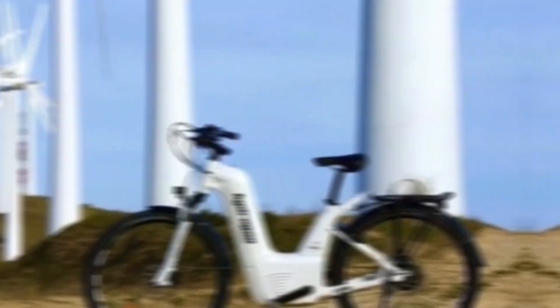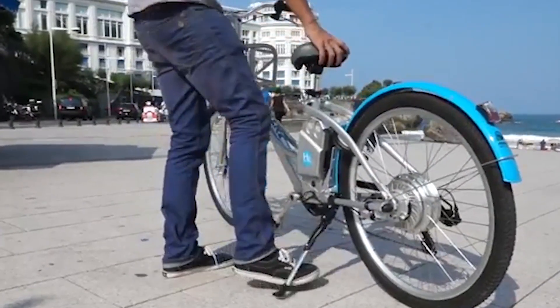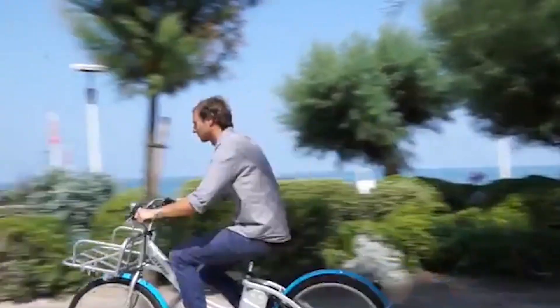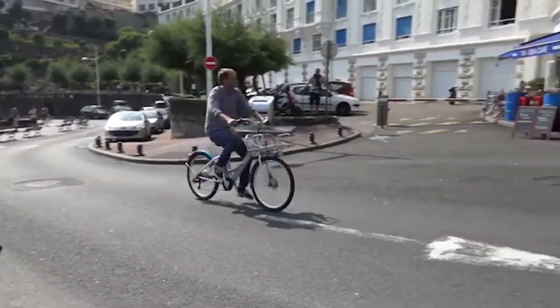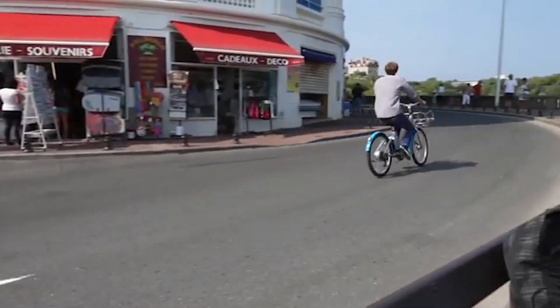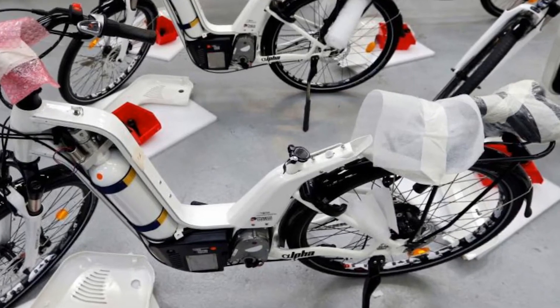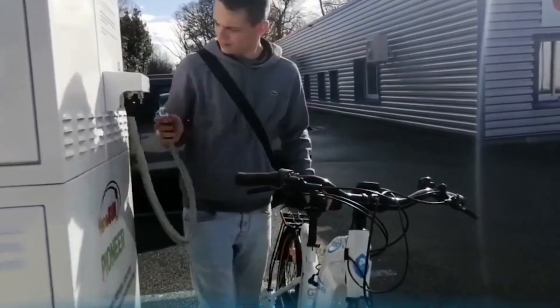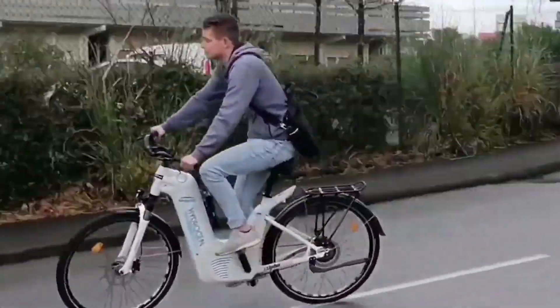Early adopters of hydrogen e-bikes provide valuable insights into the practical applications of this technology. The city of Nantes in France has introduced a fleet of hydrogen-powered bikes for public use, aiming to reduce urban congestion and pollution. In another instance, a delivery company in Germany has integrated hydrogen e-bikes into their fleet, significantly reducing their operational carbon footprint, driven by the need for a sustainable solution that could handle long distances and frequent stops without extensive downtime for recharging.